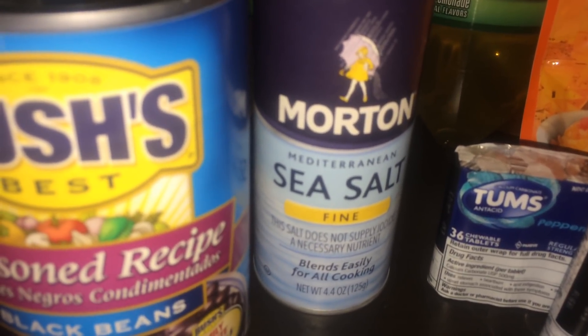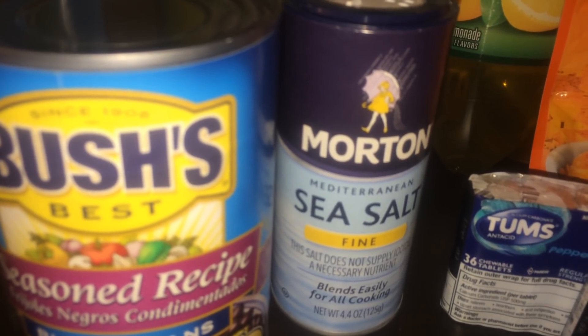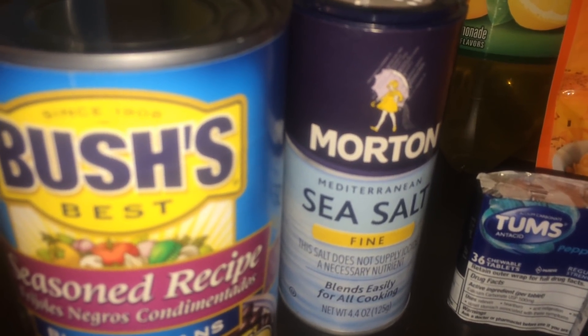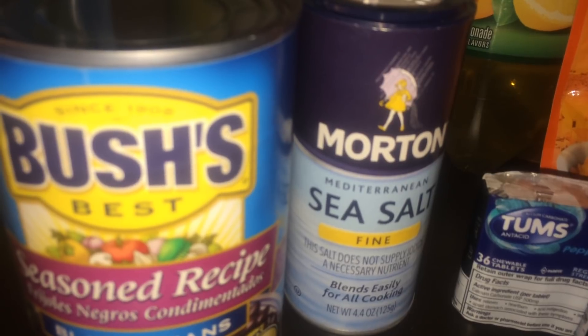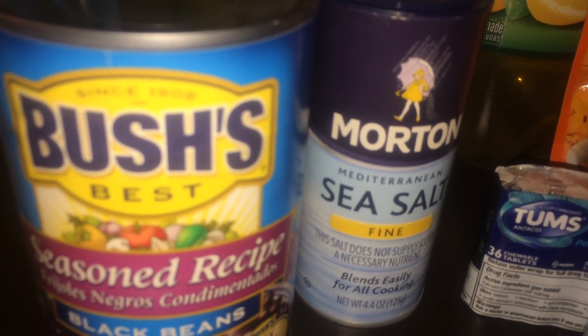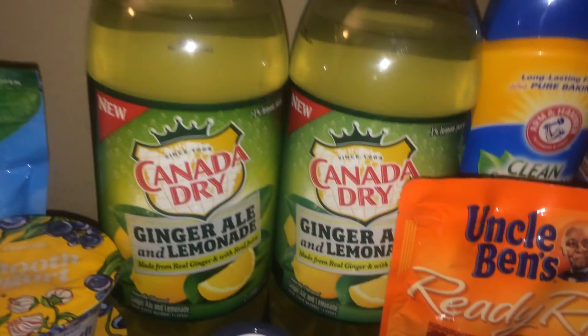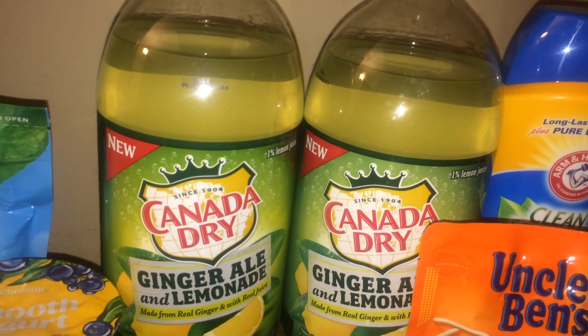The next deal was Morton sea salt, the 4.4 ounce, normally priced at my store for $1.15. I used the 55 cents off one manufacturer coupon from Smart Source 5/20, making it 60 cents — a good deal.